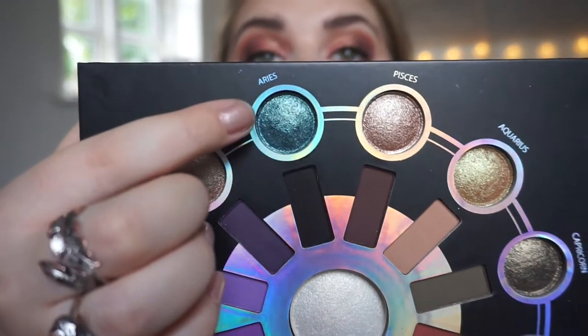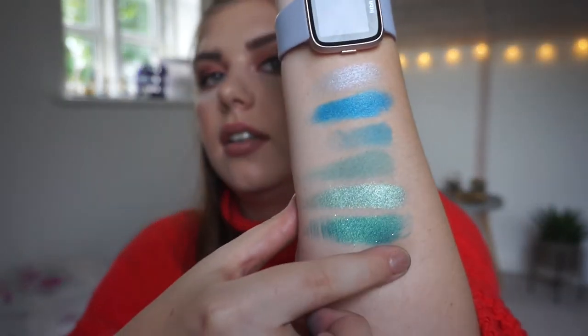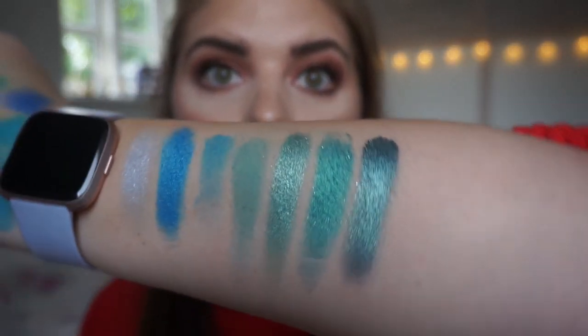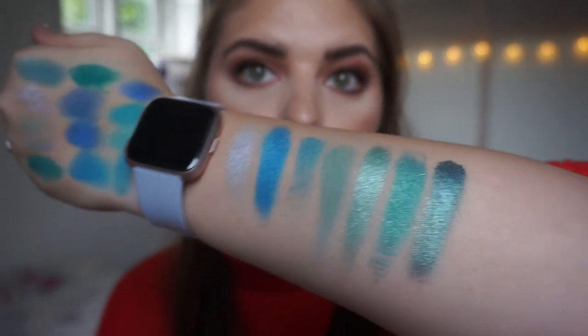Then we have the BH Cosmetics Zodiac palette and there is a teal — for Aries — this blue-ish teal shade. A little bit dark but we're fine. Oh my god, that is beautiful. I'm obsessed with these three colors because they are so beautiful.